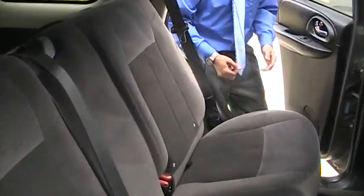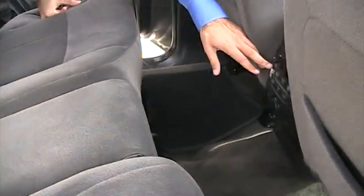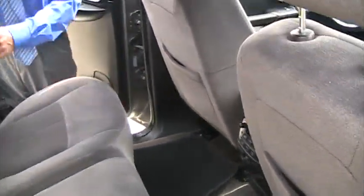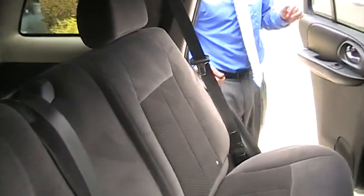I'll show you the back seat. Plenty of room in the back seat as well. You can see all the floor mats are on the ground. This one does have extra radio controls back here as well as the headphone plug-in, so if someone wanted to listen to music different than you, you could do that. The headrests are just folded down but they pop right up so you can use those.